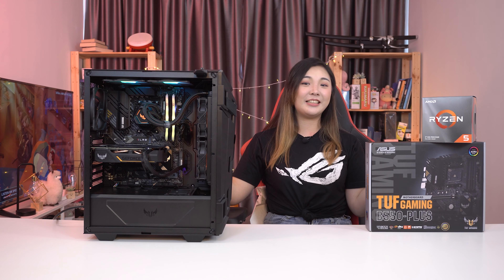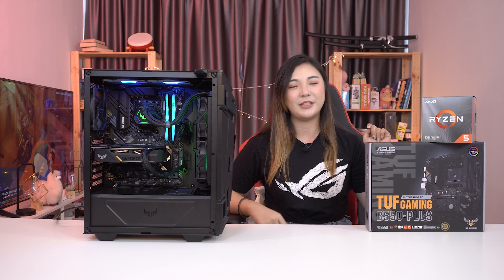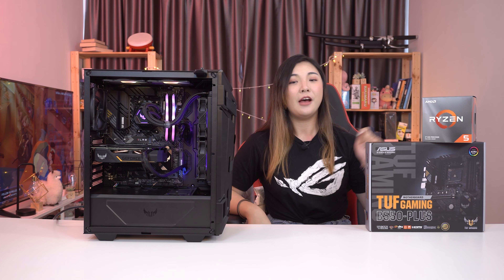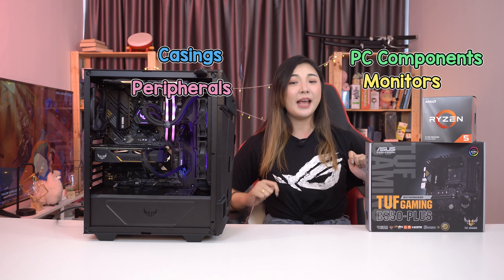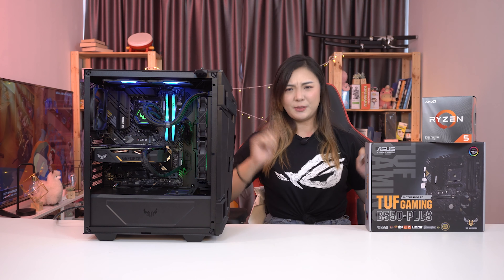So as you can see, the TUF Gaming lineup is pretty comprehensive if you're the kind of person who likes the matchy-matchy PC setup. From monitors to casing to PC components and peripherals, TUF Gaming has it all at an affordable price.